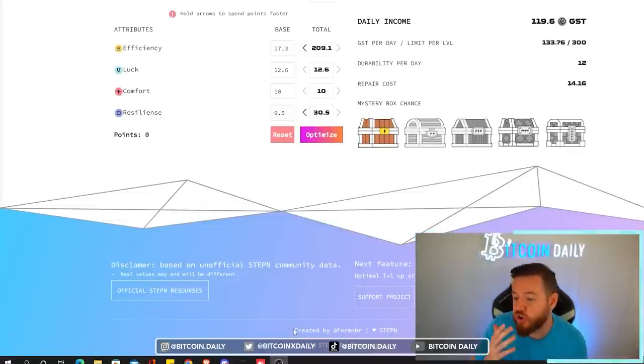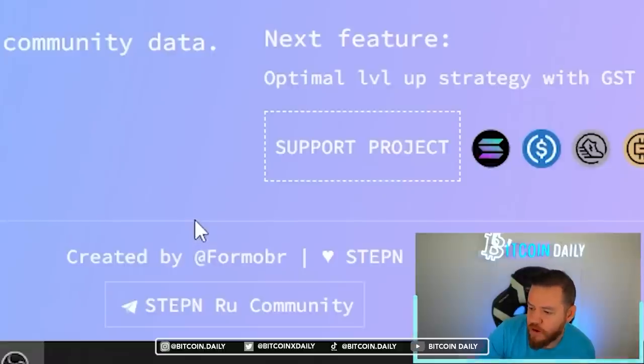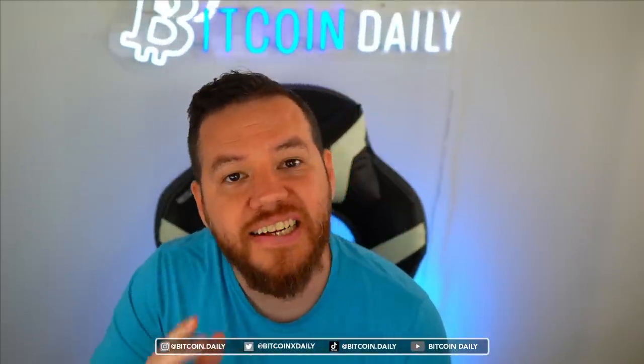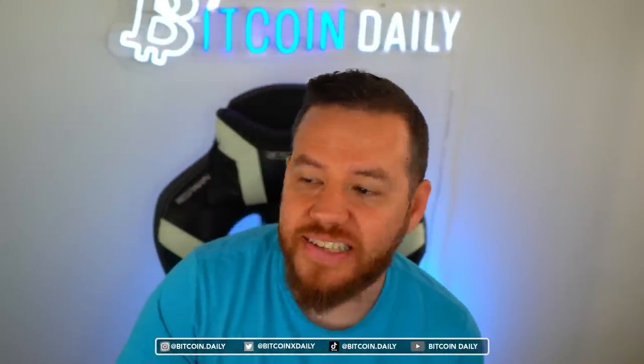A special shout out to the creator of this, which is 4mobr — not sure of the pronunciation but a special shout out to you. So let's take a look at exactly how to use this calculator.